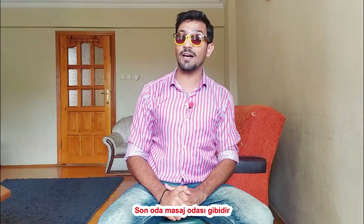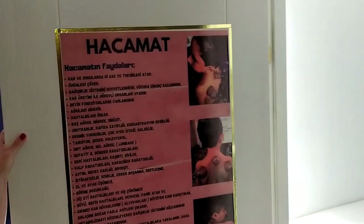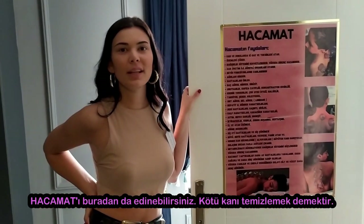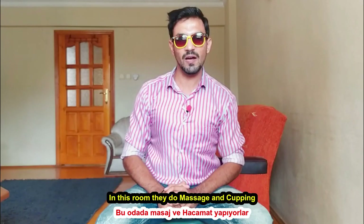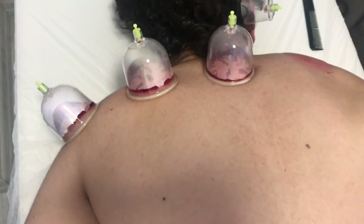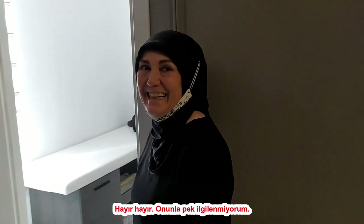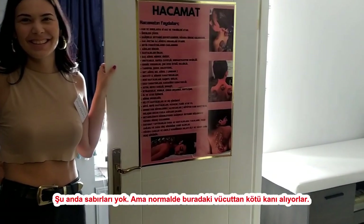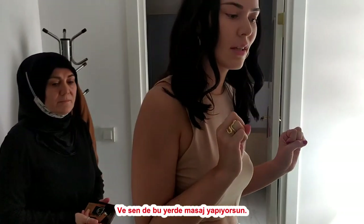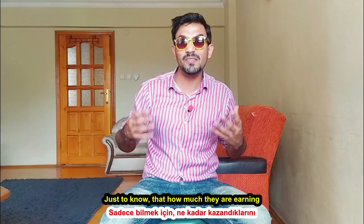The last room is a massage room. They also have a massage room. Do you know Hijama? — cupping therapy, where you remove the bad blood. Right now they don't have a patient, but they normally remove bad blood in this room. They also do massage here.